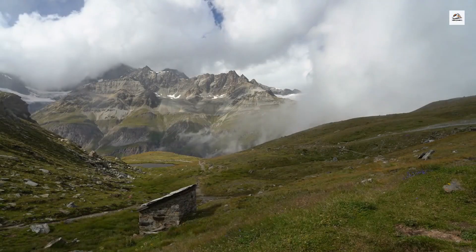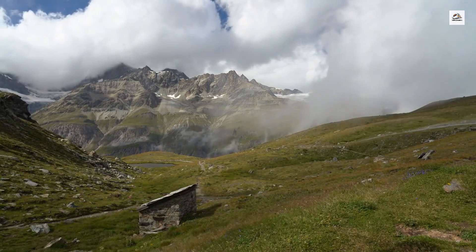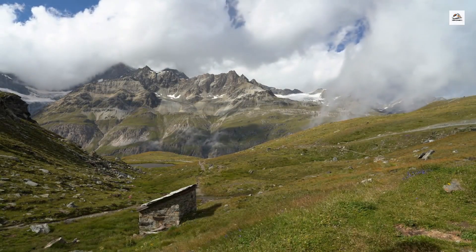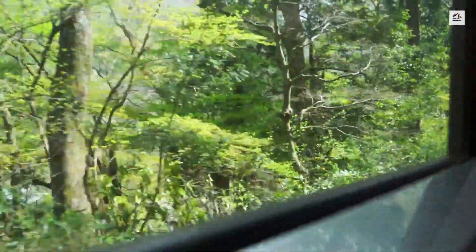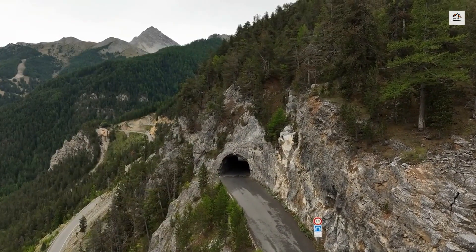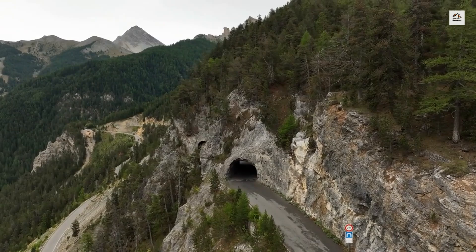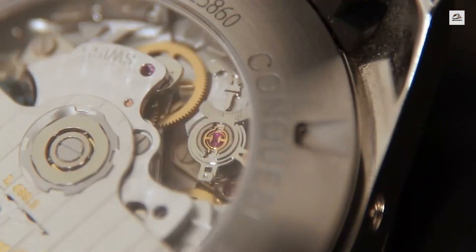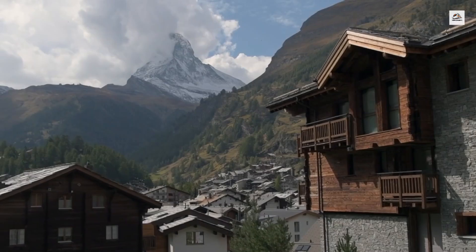The Martigny to Chamonix railway isn't just a journey through the Alps — it's also a journey through geological time. The route passes through areas where the rock formations date back hundreds of millions of years, offering passengers a glimpse into the Earth's distant past. Some of the rocks visible along the route are remnants of ancient seabeds that were uplifted during the formation of the Alps.